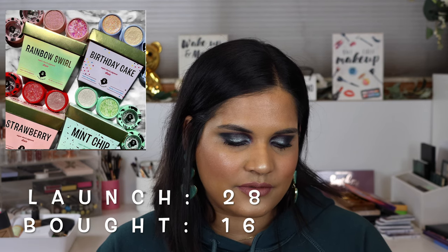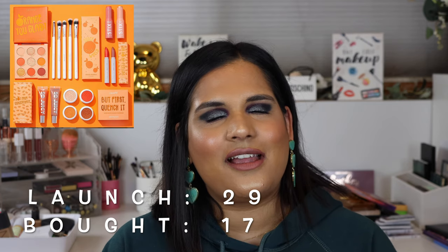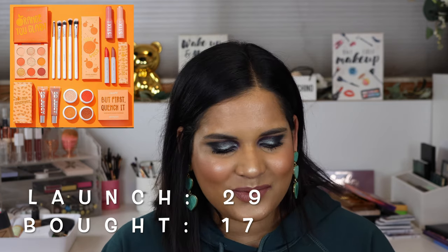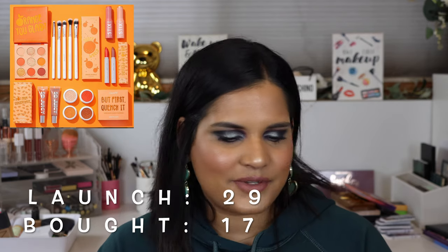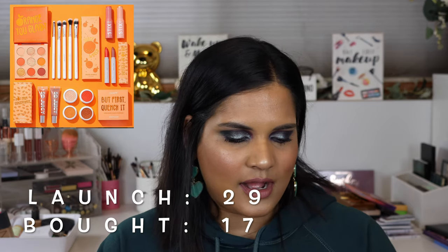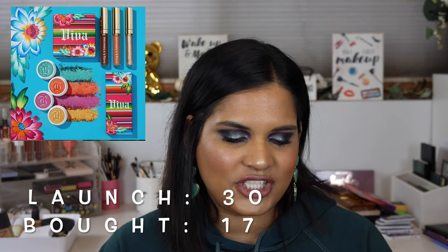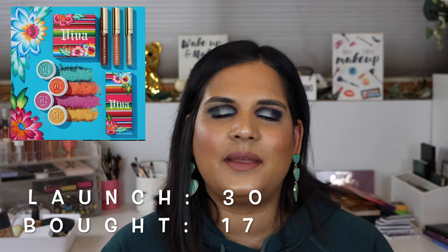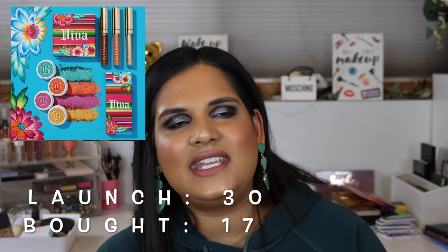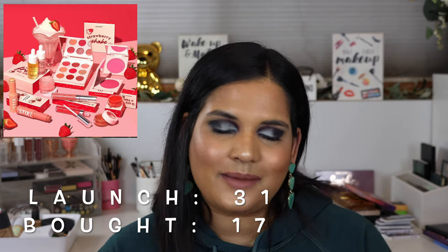On July 23rd they did their orange collection and launched their monochromatic orange palette - I think I bought that one too, though I hardly use it. Then on July 26th they launched their second collab with Becky G called the Viva collection. The Salvaje palette came out in 2018 and then the Hola Chola palette came out at the end of 2019.